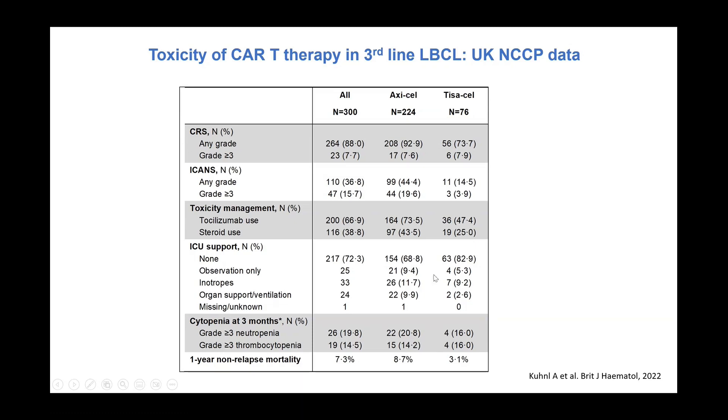About 25 percent of patients went to ICU overall, with 72 percent not requiring ICU. Some patients went purely for observation — our own experience at UHB is that almost all ICU admissions were for observation only, with a minority needing inotropes and a further minority requiring organ support. Looking at long-term cytopenias beyond three months, around 15-20 percent of patients may have ongoing grade 3 neutropenia or thrombocytopenia. The one-year non-relapse mortality was 7.3 percent for all patients, but axi-cel caused significantly more non-relapse mortality than tisa-cel, partly contributed to by COVID.